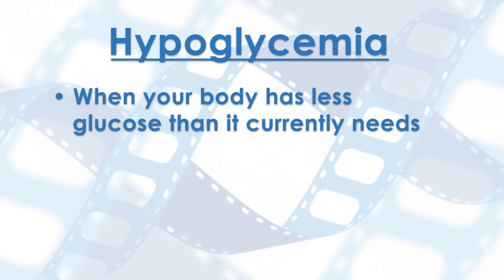If someone has a difference in how glycogen is stored or broken down, they may not be able to release enough glucose during fasting or exercise. This can cause blood glucose levels to drop and decreases how much energy the body can produce. This is called hypoglycemia.